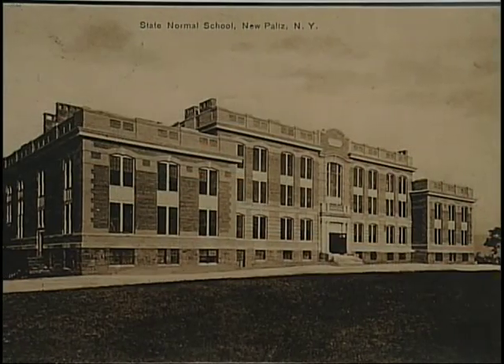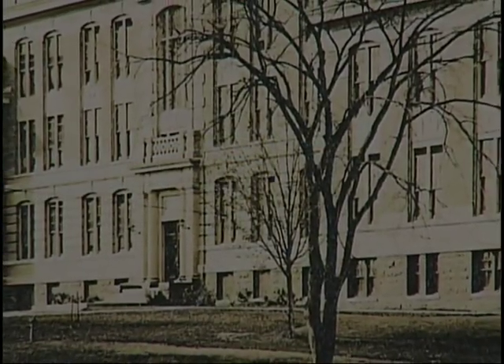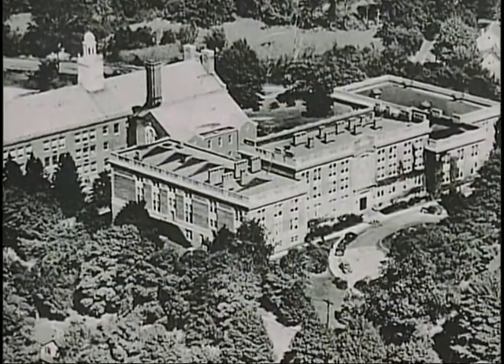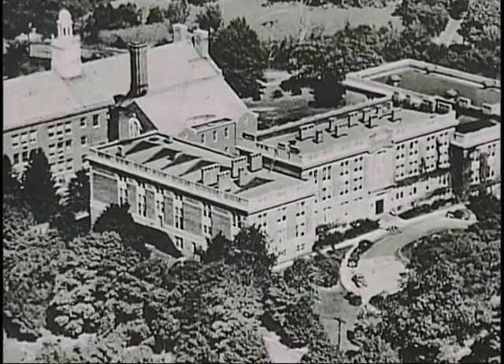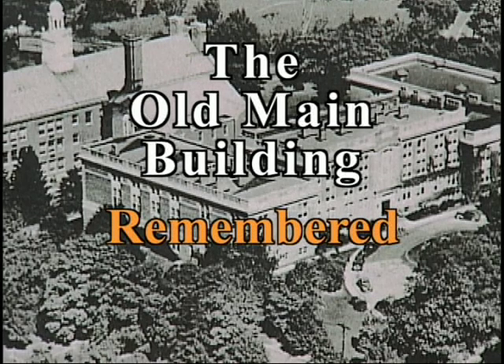We love the alma mater dear, to thee our hearts are true. And we'll sing with voices strong and clear, to the orange and the blue. New Paltz forever, our eyes.